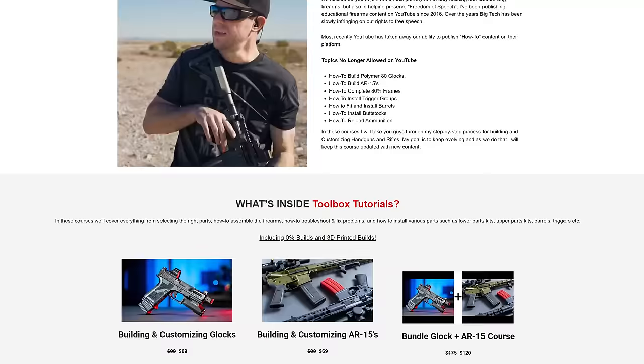I decided I wanted to create a course for AR-15s and other types of rifles, as well as a course for striker-fired handguns, Glocks, and things like that. I'm currently doing the recording right now. The courses aren't available for viewing yet but they are available for pre-sale at 30% off — there's a link in the description. I wanted a place where people could always have access to this type of content without worrying about a platform taking it down.